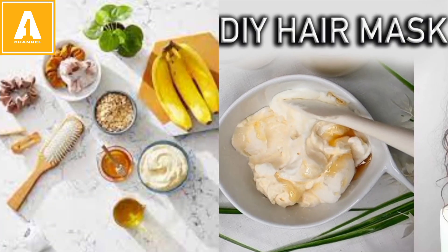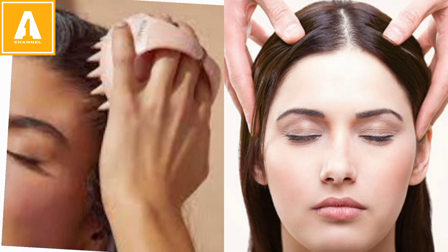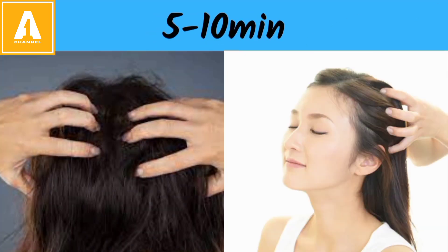The first step is to massage your scalp. Why do you need to massage your scalp? It will improve and promote your hair growth. Massage your scalp in a circular motion for 5 to 10 minutes.